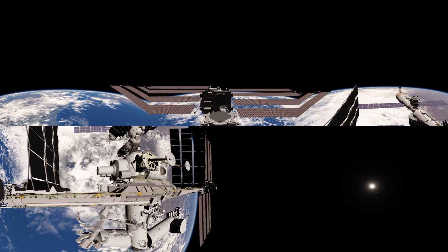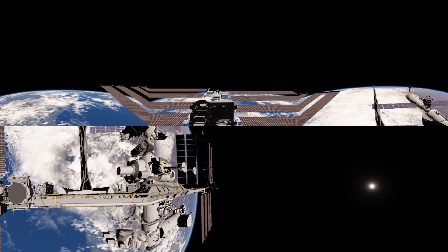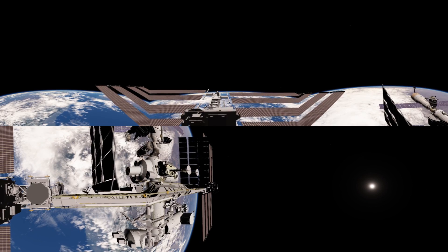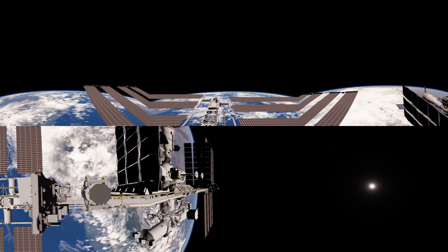A module was moved this year and we expect a module to be added next year, and there's future hardware still to be flown. We're coming out towards the far end of the station and we want to take a look at these solar panels.